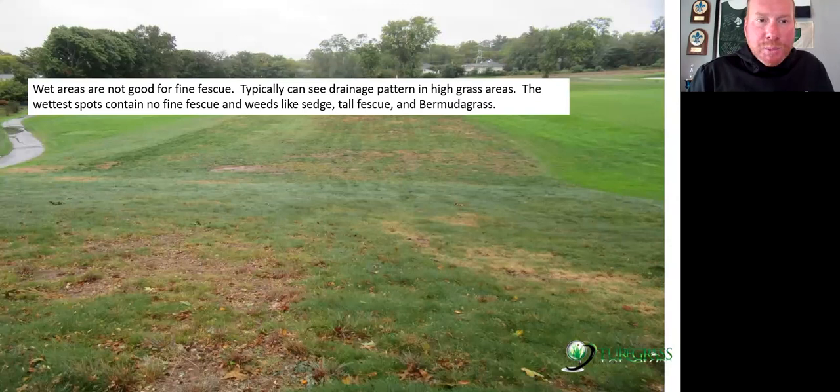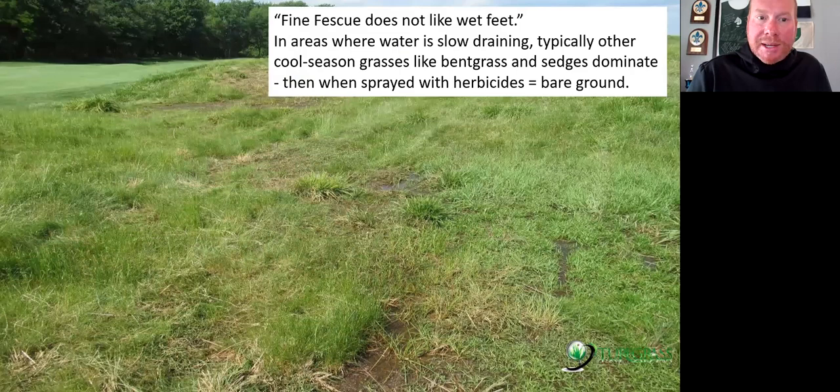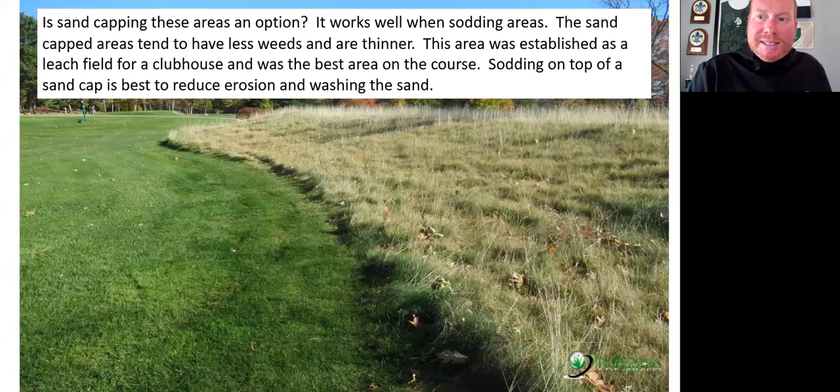Wet areas are not good for fescue. Typically if you stand on a tee box and look at the drainage pattern, you have the thinnest fine fescues in those low-lying areas. Those areas will convert back to tall fescue, sedge, and even bermudagrass. If you want a very good fine fescue area, obviously that area where water runs through should be drained. Here you can see water sitting there — fine fescue left and right of the drainage swale, but then tall fescue and yellow nutsedge in the wet spots.